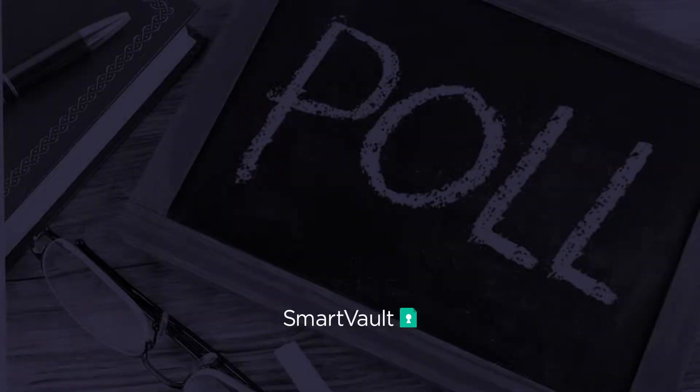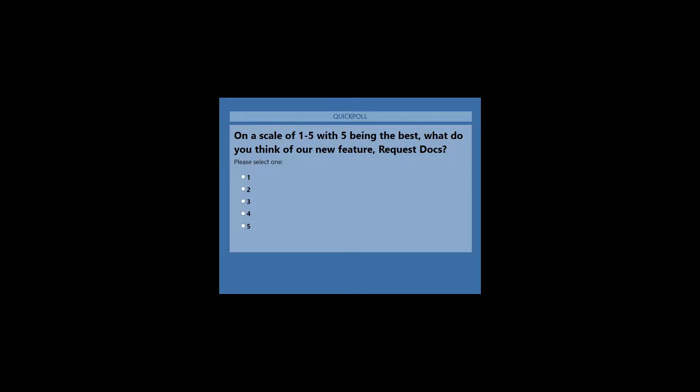Now we'll go ahead and launch a couple of polls. The first one: on a scale of one to five, with five being the best, what do you think of our new feature request docs?